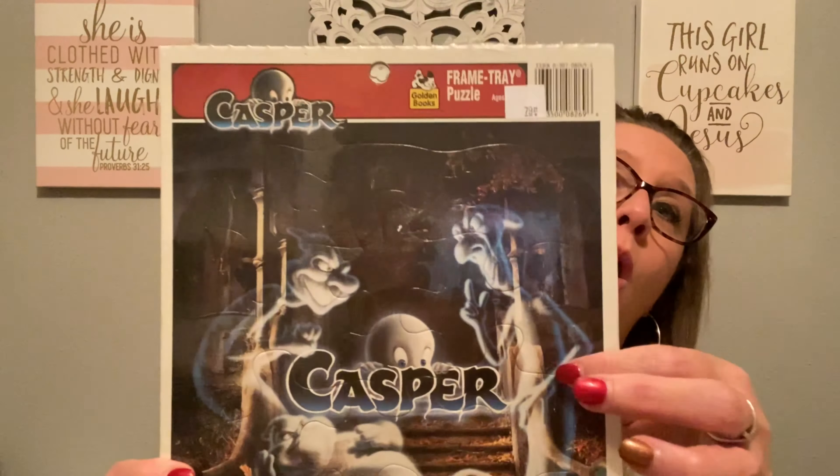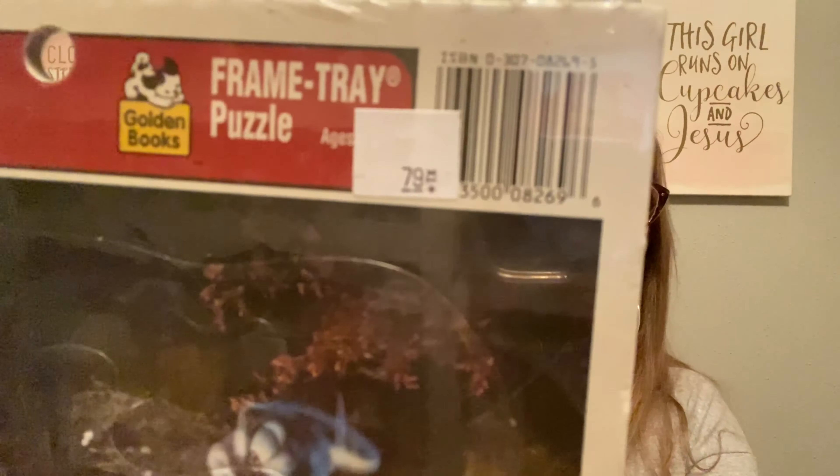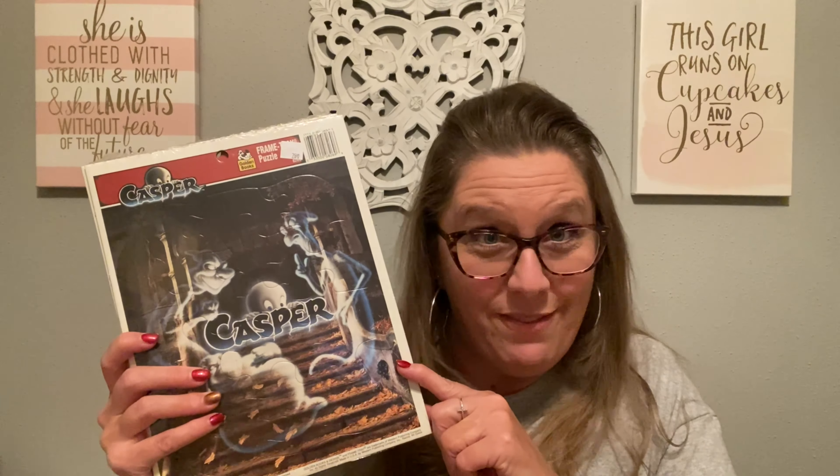At the last Goodwill where I found anything, I found these new old stock Casper the Friendly Ghost puzzles — from the 1995 Universal Studios movie. I picked up two of them because they were 79 cents each. There were several, but I only got two. At Antique Weeks we saw similar puzzles and they were much more expensive. These will go in live sales and in my booth. They'd also make a wonderful addition to a Halloween ephemeral bowl.